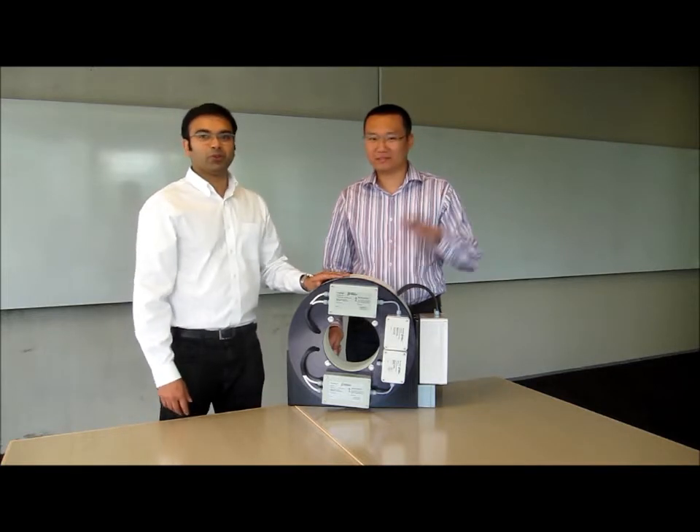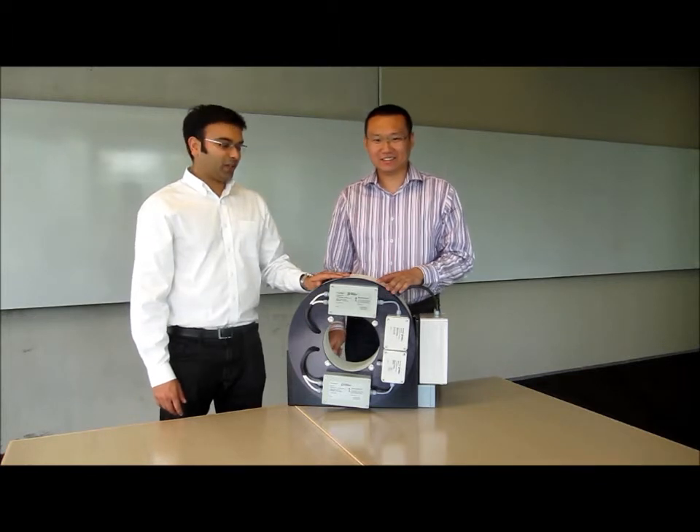Hi, my name is Kunal and I'm the Product Development Manager at Power by Proxy. For this video, I'm joined by Sunny, who is one of our Wireless Power Development Engineers. In this video, we'd like to introduce the PR480 TO220 to the world and talk about some of its unique features.